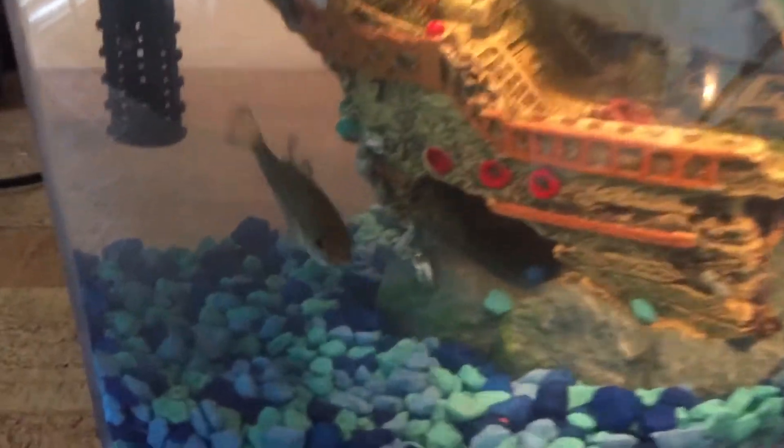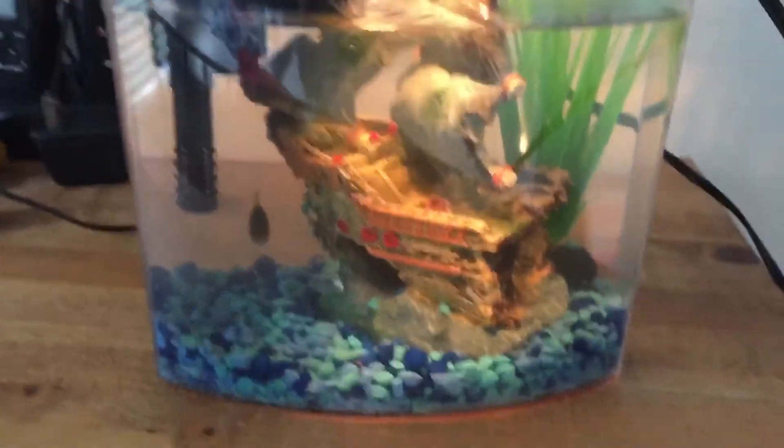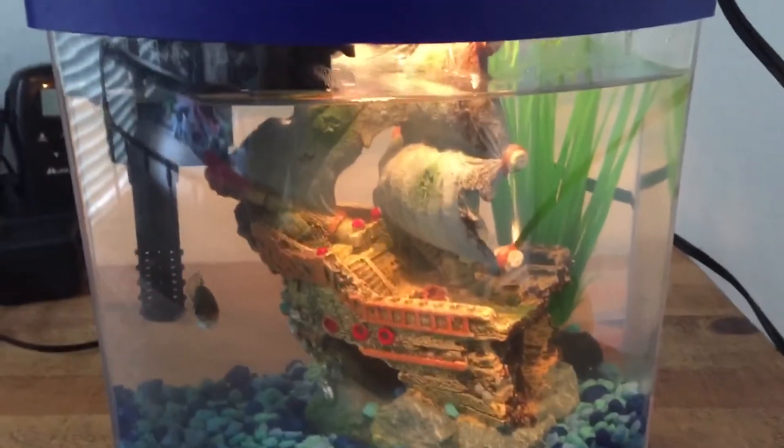Hey guys, Catfish Wrangler, and this is my new pet bass. He's really tiny so he kind of likes this small tank. He likes to eat worms and crickets.